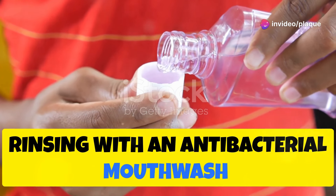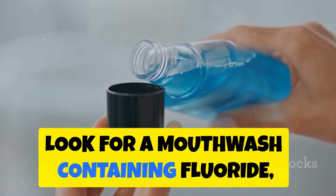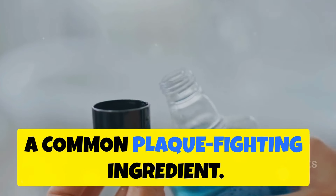Rinsing with an antibacterial mouthwash can reduce plaque and help fight bacteria that cause gum disease. Look for a mouthwash containing fluoride, which strengthens teeth, or chlorhexidine, a common plaque-fighting ingredient.